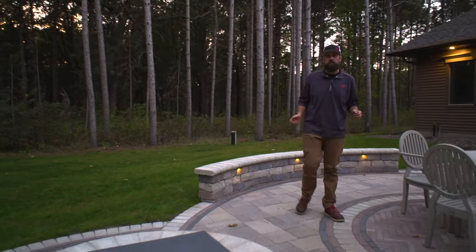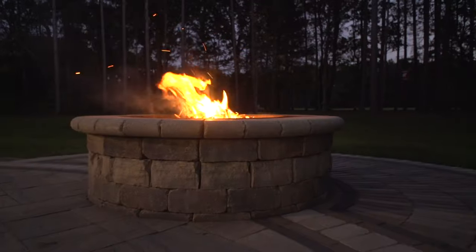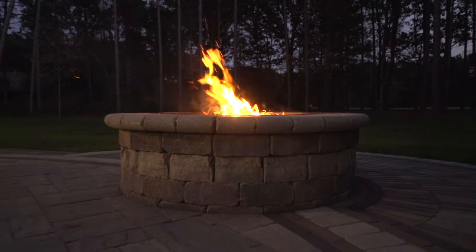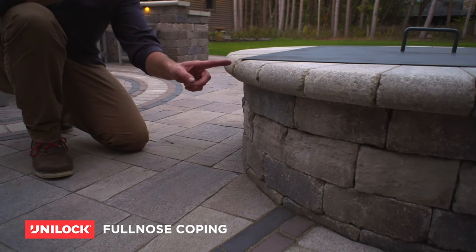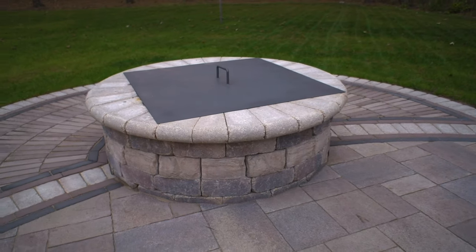No outdoor space is complete without a fire feature. This one is wood-burning, set to the outside of the main living space. We used a River Crest wall accent stripe and full nose coping once again. A custom steel cover will keep things dry and clean when not in use.